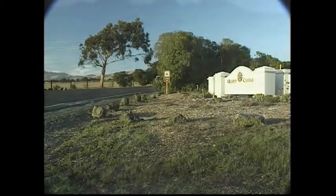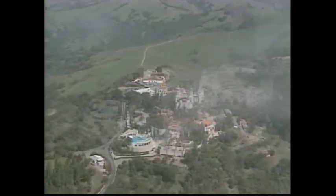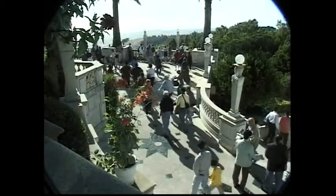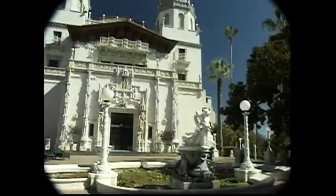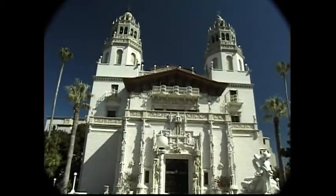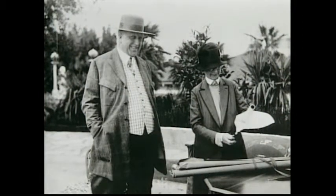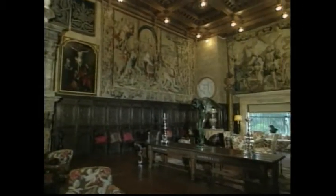My next stop was San Simeon and world-famous Hearst Castle. One of the largest of 5,000 historic house museums in the United States, Hearst San Simeon's State Historical Monument is one of the most visited state parks in California. The lavish creation of newspaper magnate William Randolph Hearst and architect Julia Morgan, Hearst Castle houses an outstanding collection of European antiques and art pieces.